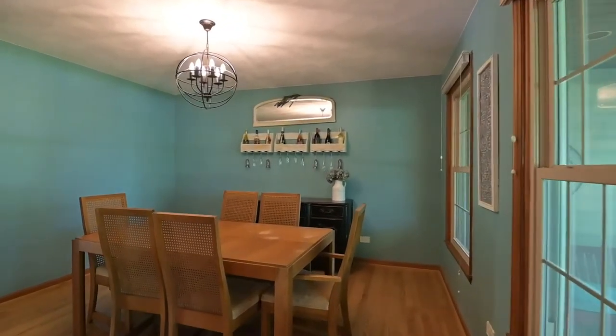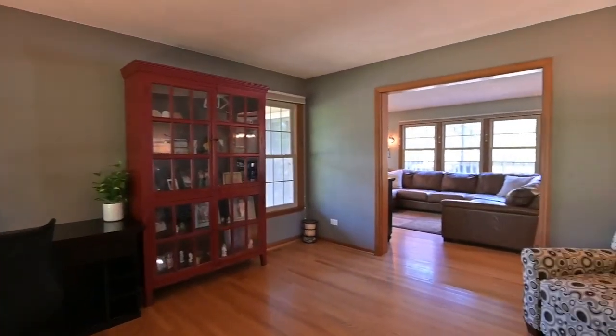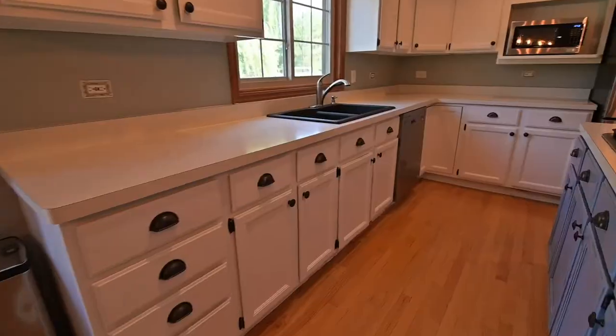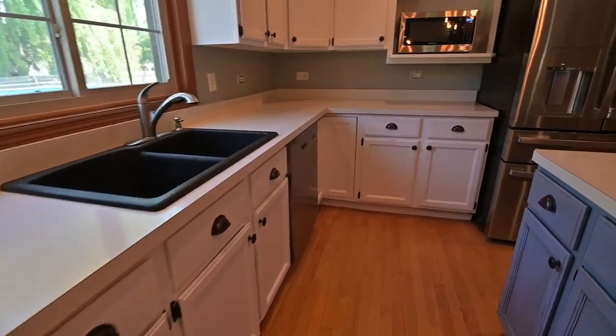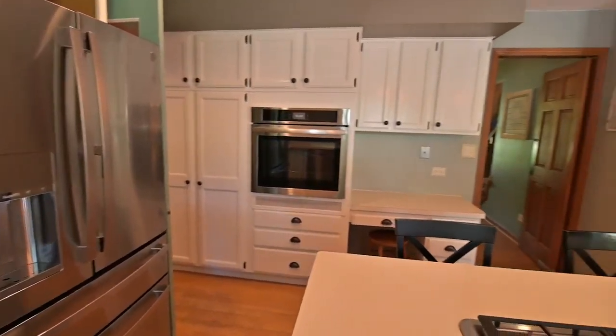This home has a ton of great features: a wraparound front porch, hardwood floors, and stylish lighting throughout. The open concept design allows great flow from the kitchen all the way to the family room. A huge gourmet kitchen features stainless appliances, a large island with seating options, and refreshed cabinets.